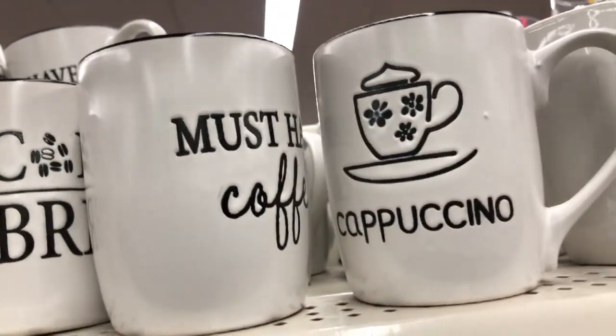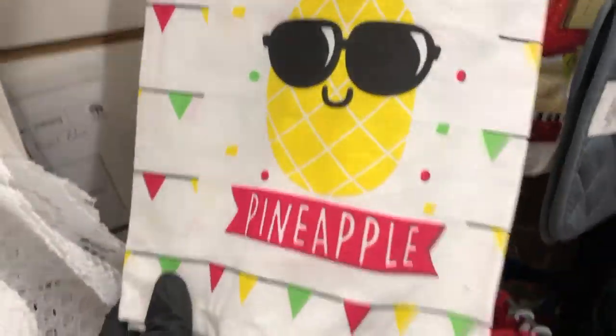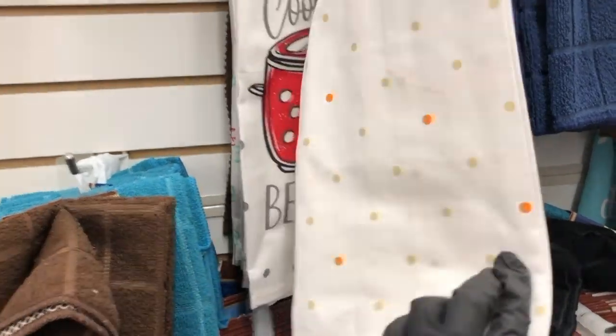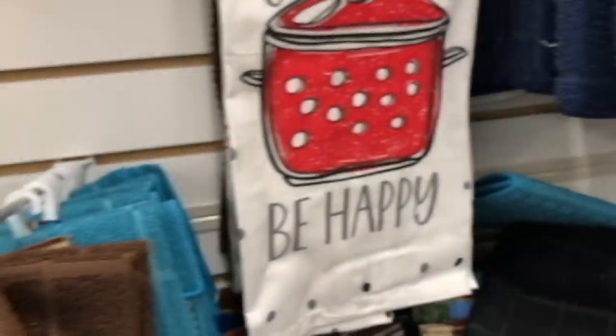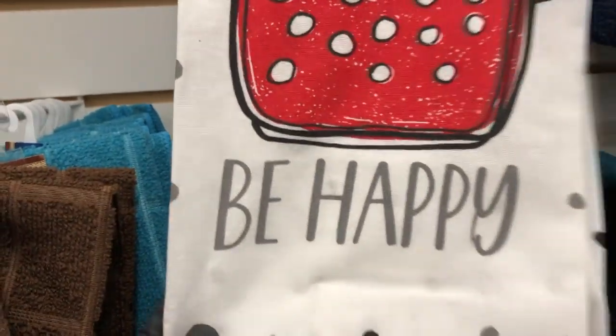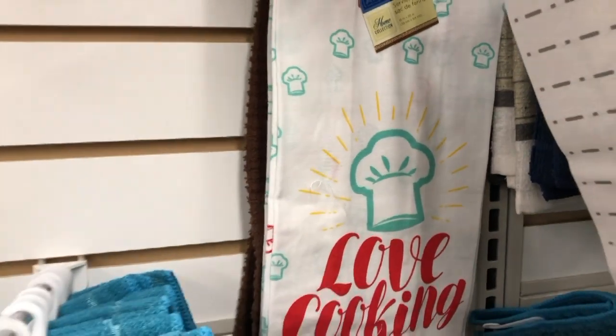I saw a couple of new tea towels: one that says 'Party Like a Pineapple' with flags all over it, one that says 'Forks to Be Reckoned With,' one that says 'Cook Eat and Be Happy,' one that says 'Roll With It' with a rolling pin, and one that says 'Love Cooking' with chef hats all over it.